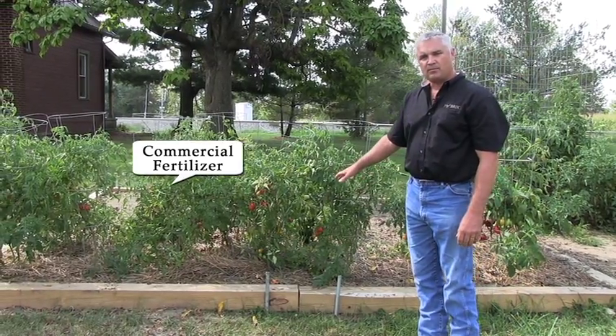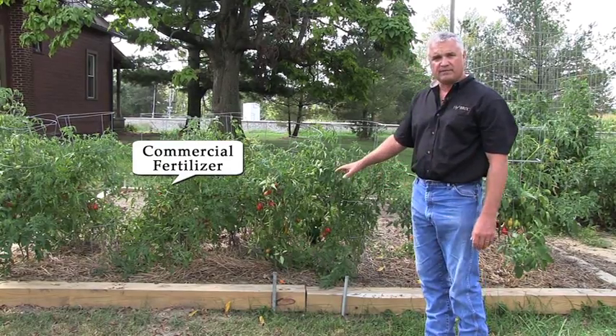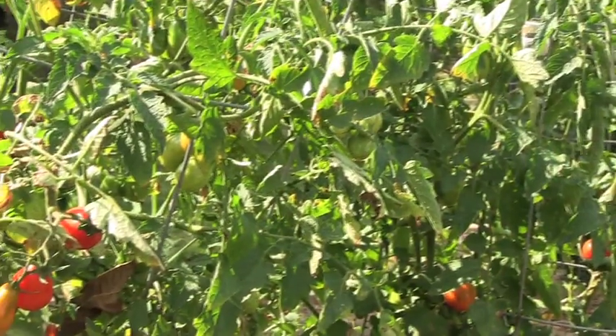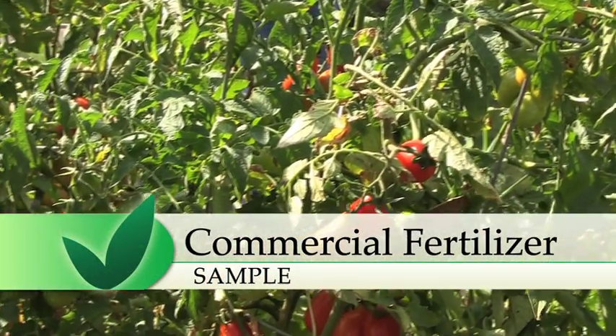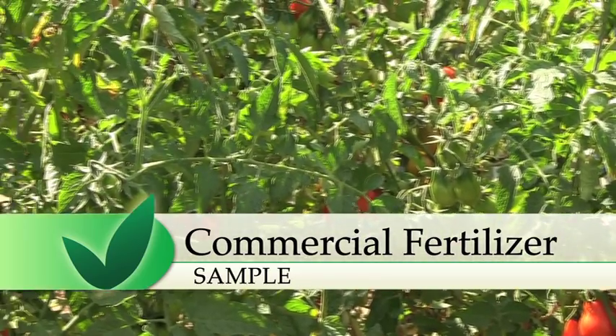These tomato plants were applied commercial fertilizer. They produced really well at the start of the season and they are putting on a good many tomatoes. But as you can see, the foliage is starting to die and running out of a lot of key nutrients to keep this plant healthy and to keep reproducing tomatoes.